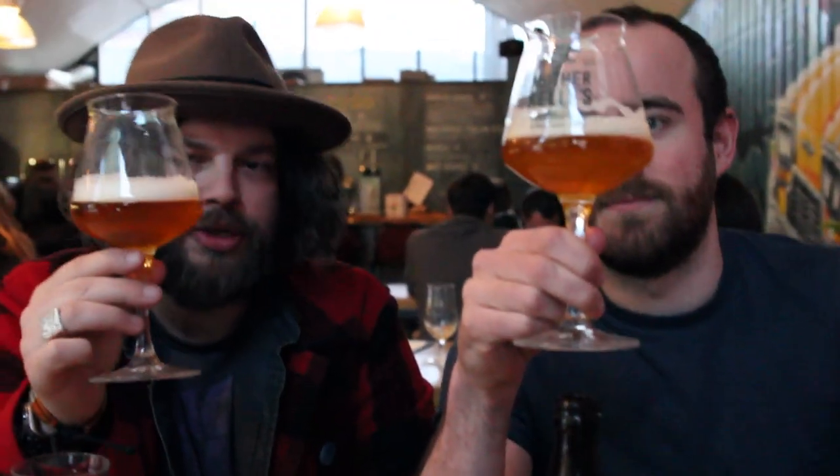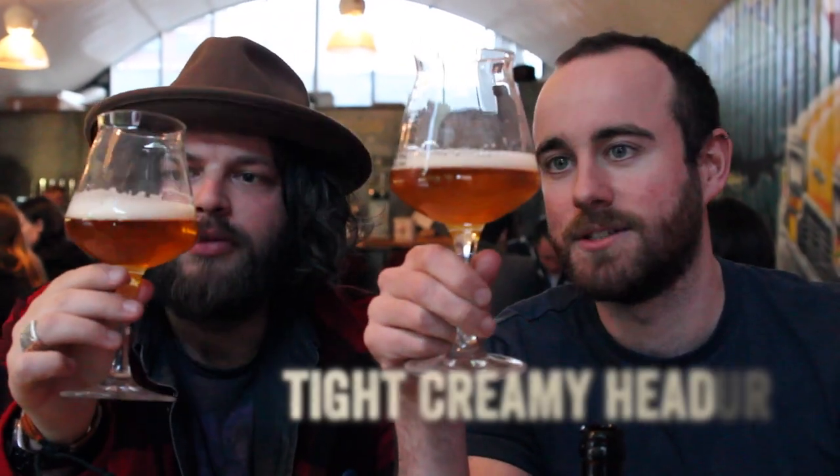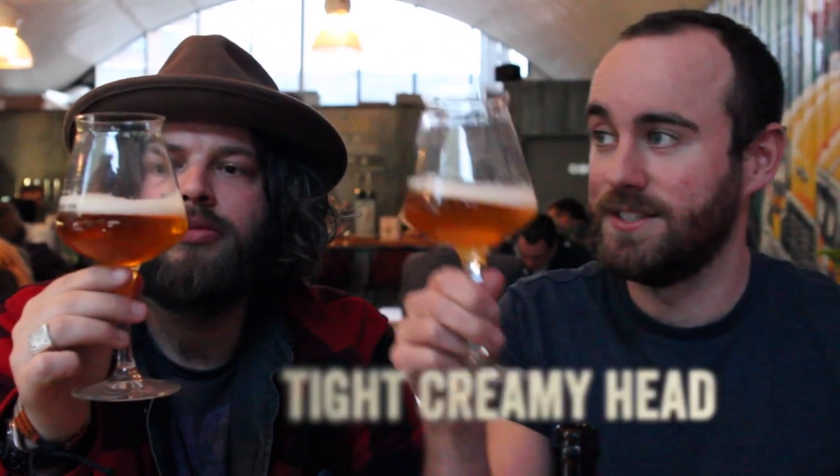It's a lovely golden colour, isn't it? Gorgeous golden colour, loads of head sticking around. So it's a well-made beer — it's got some protein to it.